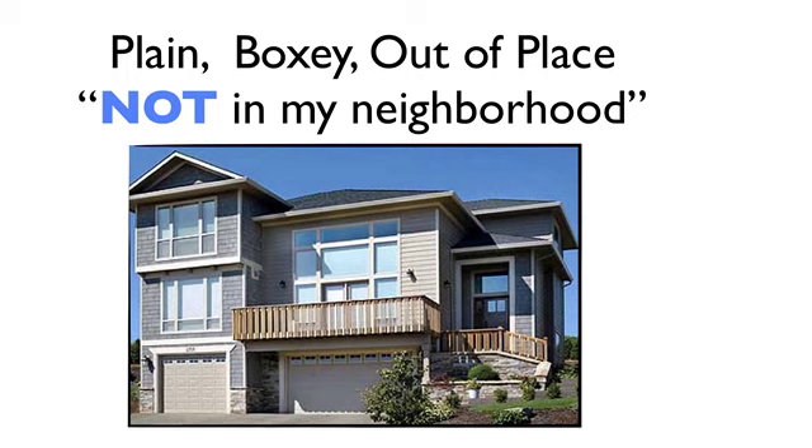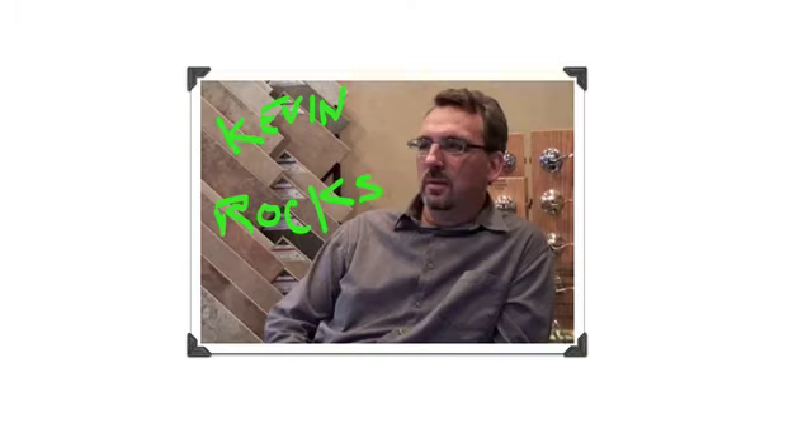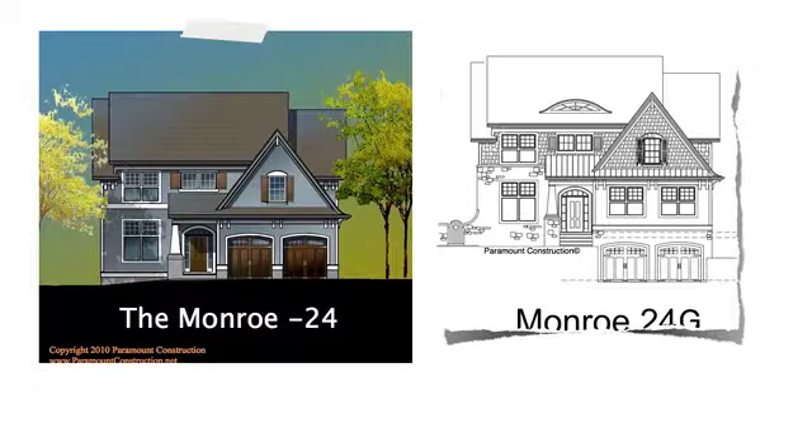And you don't want your neighbors whispering behind your back — not in my neighborhood. Well, Kevin, our award-winning genius architect, was working with one of our clients that we're helping find a lot in Bethesda or Chevy Chase. We were looking at one of our Chevy Chase lots, and she had the great idea of taking our popular arts and crafts style new home plan, the Monroe 24, and shifting the garage to the lower level.